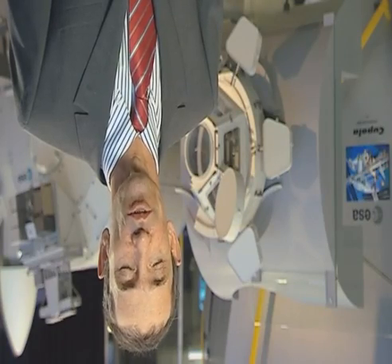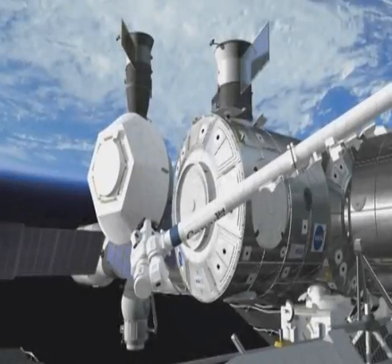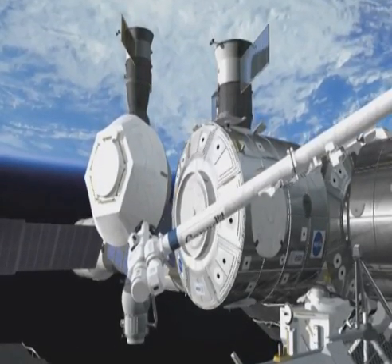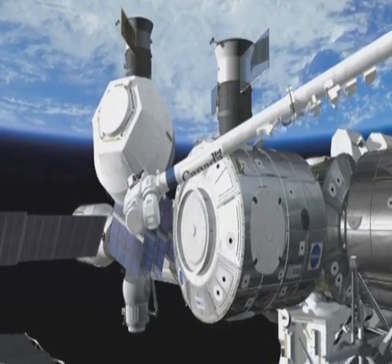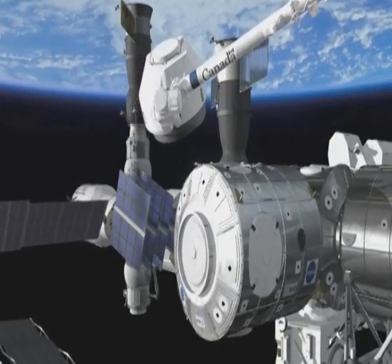Once it is on the station, the Cupola will be detached from Node 3 and moved with the robotic arm to the bottom side — the side facing the Earth of Node 3 — and that will be the final location of the Cupola.